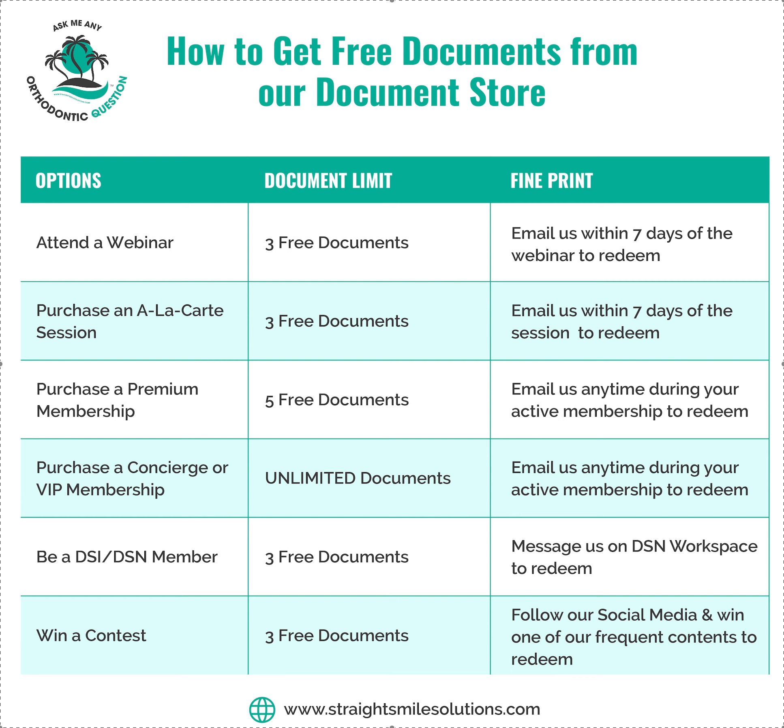We actually have way more documents than what's in the store — those are just the most popular ones. So if you tell us what you're looking for, we might already have it. These are the ways you can get the free ones; otherwise they are for sale for $20 each. If you attend a webinar, you get three free documents.